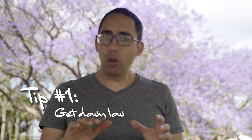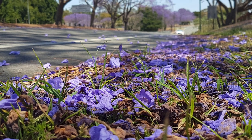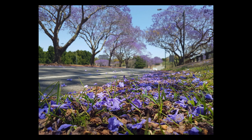Tip number one is get down low. The jacarandas in the trees are beautiful, but they also drop onto the ground and form a purple carpet, which is quite pretty. If you get down low and photograph from the ground up to the trees, so that the flowers on the ground are in the foreground and the flowers in the trees are in the background, that'll create depth in your image and a more visually interesting photo.